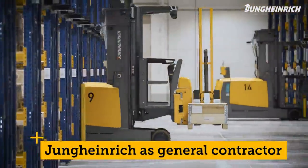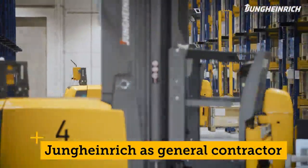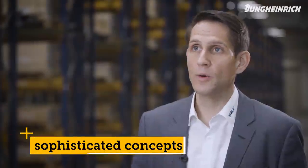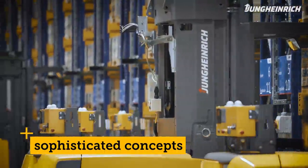Jungheinrich acted as our general contractor. Right from the start, we had the feeling that this is a partner who cares about occupational safety, who doesn't do things half-heartedly, but rather develops sophisticated concepts at eye-level with the customer.